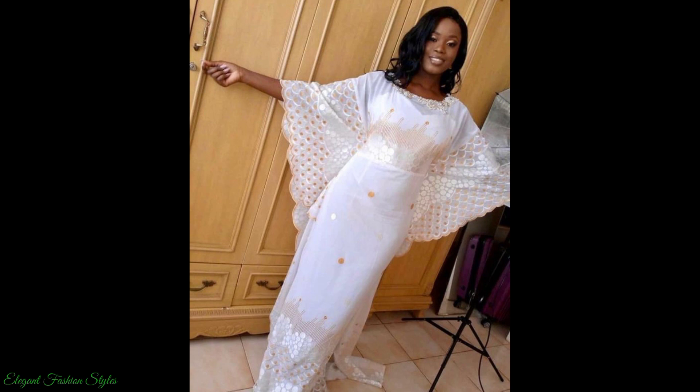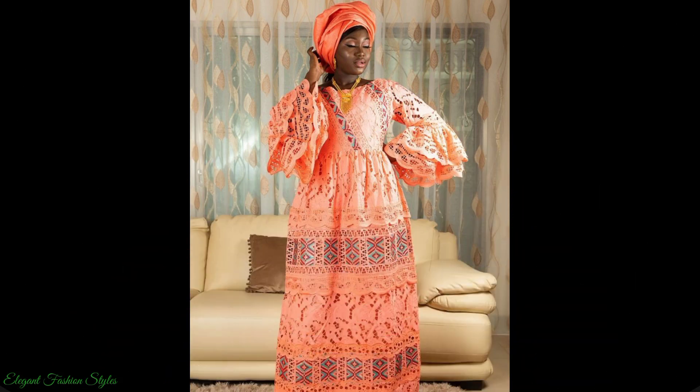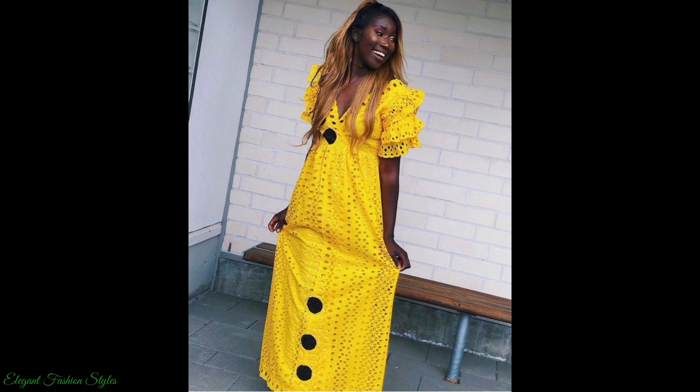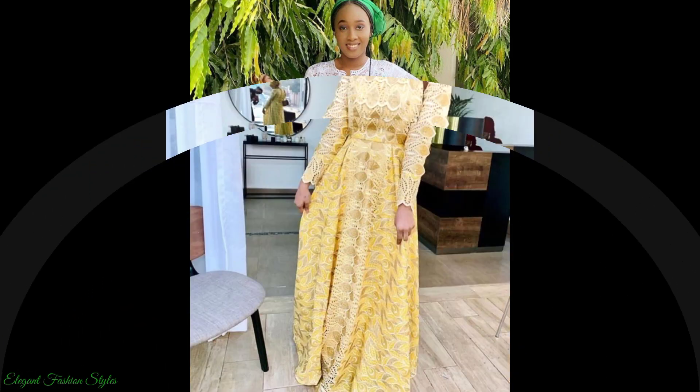Sleeve styles on these pieces are varied in choice, including bell sleeves, puff sleeves, long and short sleeves, one arm sleeves, double and single peplum sleeves, lantern sleeves, off shoulder sleeves and sleeveless, making the choices vast and many to choose from.